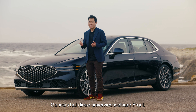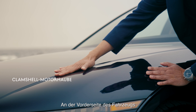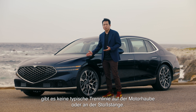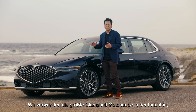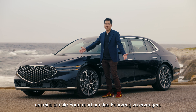Genesis has that wing face distinctively. At the front, as you can see on the vehicle, there is no typical parting line on the hood or the bumper. We use the biggest clamshell hood in the industry to really have a pure, simple shape all the way around the vehicle.